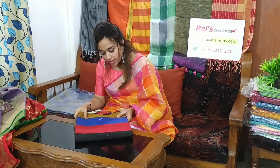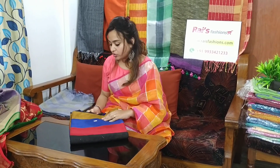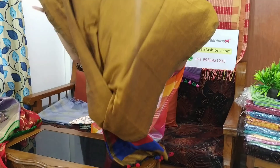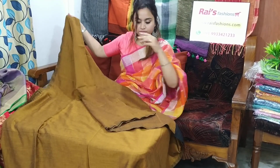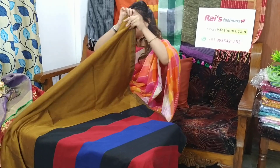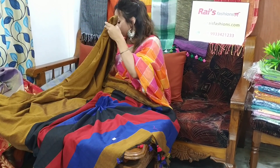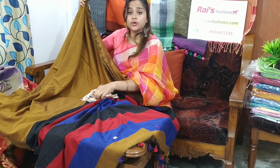Saree code is 26MB18, saree price is 1250 only. Very beautiful, soft, comfortable khadi. Best for your regular wear and office wear. Base is mustard yellow. Pallu is contrast stripes pallu. Very smart looks — saree price is only 1250. I will suggest this contrast blouse piece with this saree. With this contrast blouse piece, saree price will be 1550.